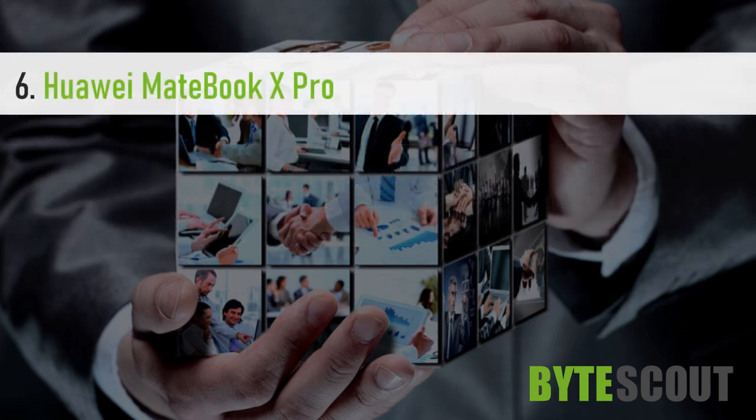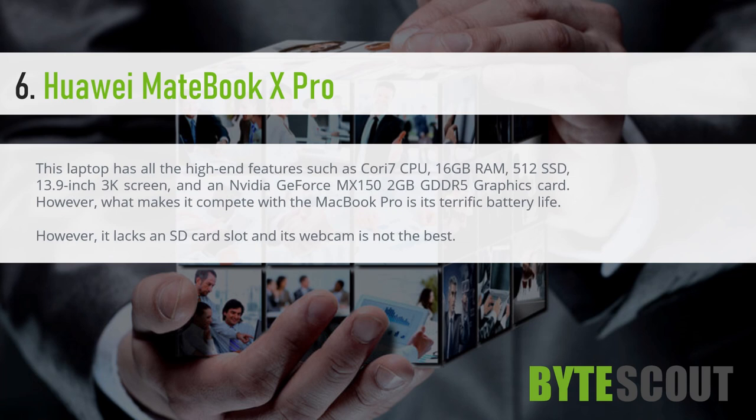Huawei MateBook X Pro. This laptop has all the high-end features such as Core i7 CPU, 16GB RAM, 512GB SSD, 13.9-inch 3K screen, and an NVIDIA GeForce MX 150 2GB GDDR5 graphics card. However, what makes it compete with the MacBook Pro is its terrific battery life.